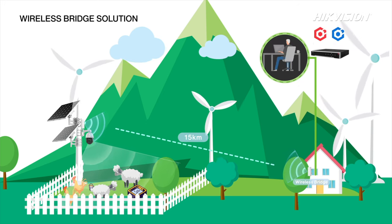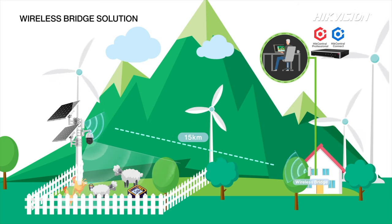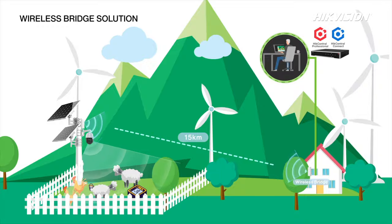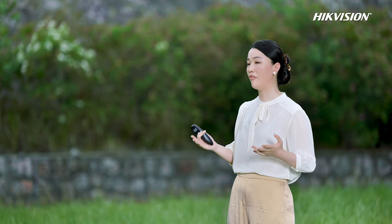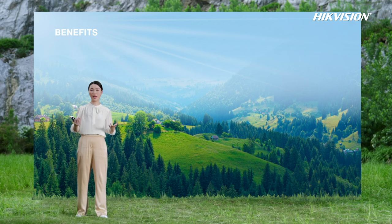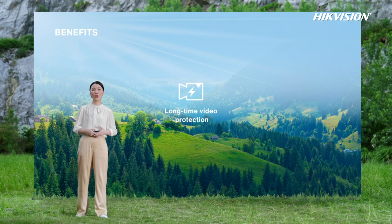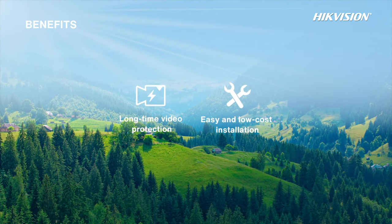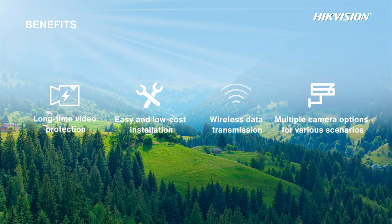In emergencies, such as a village resident worried about animals being stolen, the wireless bridge solution lets you monitor and control everything from home. For stand-alone site protection, Hikvision solar power camera products have large-capacity solar panels and batteries, multiple low-power consumption modes, and cable-free all-in-one design for easy low-cost installation. 4G module and wireless bridge achieve wireless data transmission with multiple camera options for various scenarios.